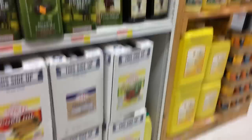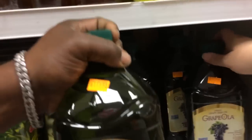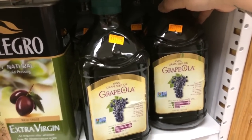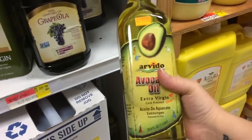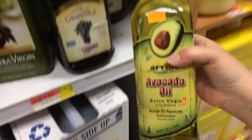We usually get big bottles of grapeseed oil — we'll get that today. These are only $11.99 and it's 67.6 ounces. They have smaller sizes too — $6.99 for 33 ounces. All sizes available. And they have avocado oil — 33.8 ounces for $10.99. This is a good deal.